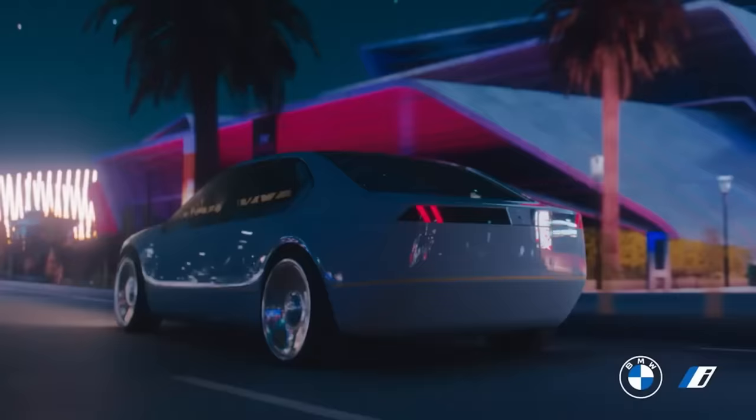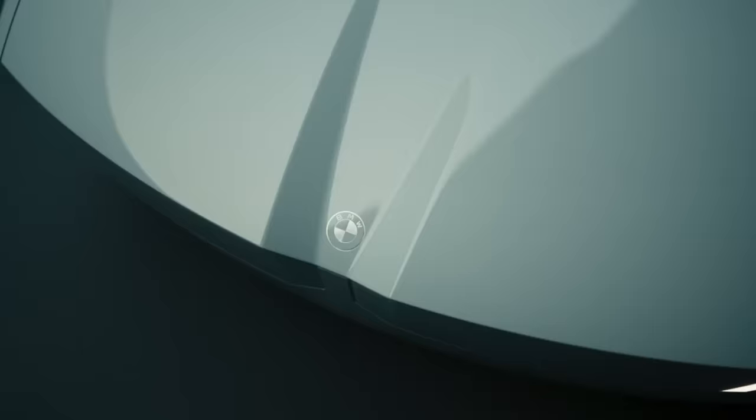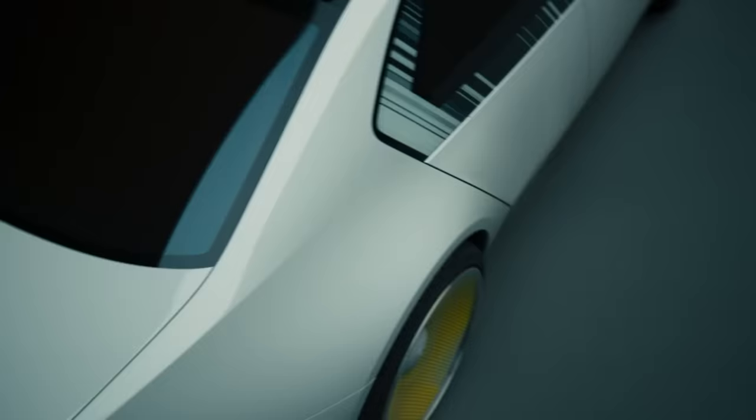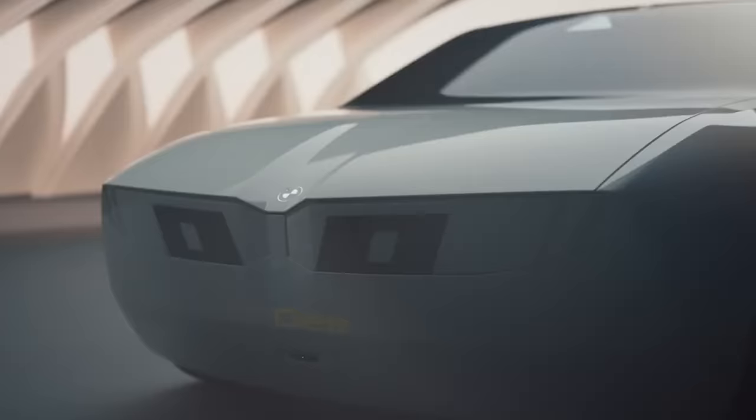The concept car demonstrates e-ink color shifting technology, enabling the exterior to change into 32 different colors across 240 segments. Inside, there are no conventional screens; instead, a cutting-edge heads-up display spans the entire windshield, providing features such as augmented reality and vehicle diagnostics.